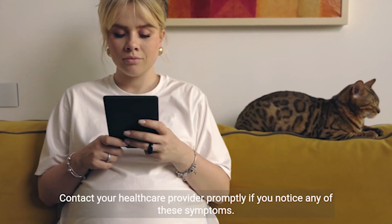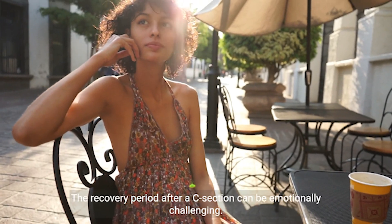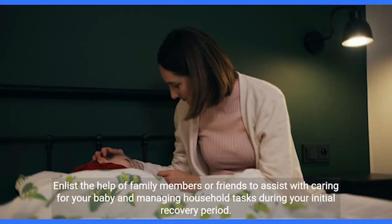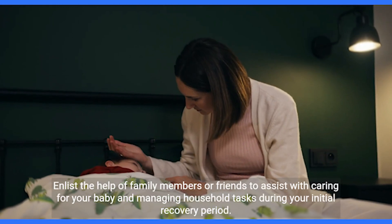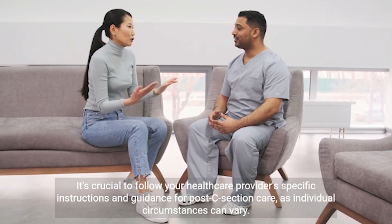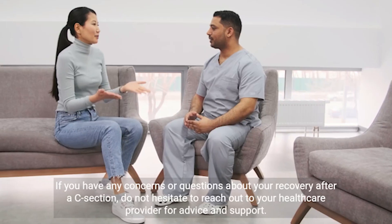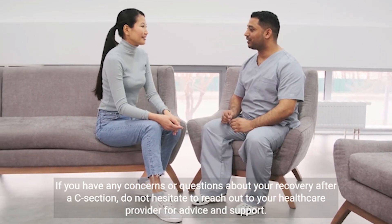Contact your healthcare provider promptly if you notice any of these symptoms. The recovery period after a C-section can be emotionally challenging — seek emotional support from loved ones, support groups, or a mental health professional if you experience postpartum emotional or psychological challenges. Enlist the help of family members or friends to assist with caring for your baby and managing household tasks. It's crucial to follow your healthcare provider's specific instructions, as individual circumstances can vary and they will tailor their recommendations to your unique needs. Do not hesitate to reach out to your healthcare provider for advice and support.